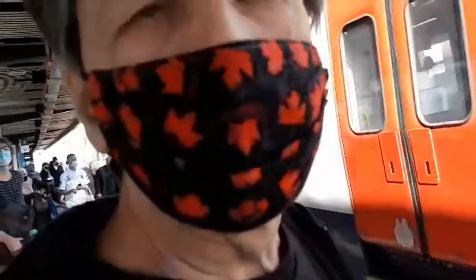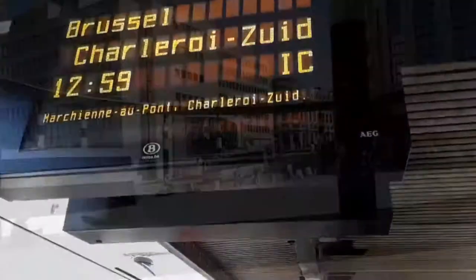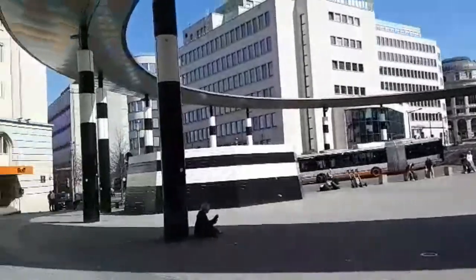That's where we're going guys — Brussels! Here we go guys, I arrived in Brussels Central. So now I'm going to try to make my way to the market square. Let's see where I have to go — I don't know yet.